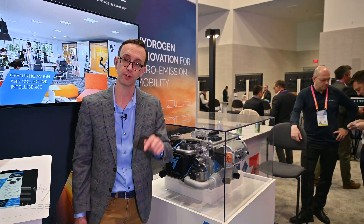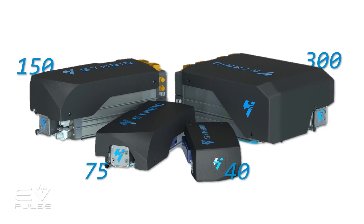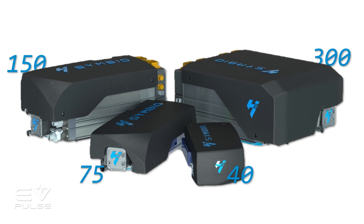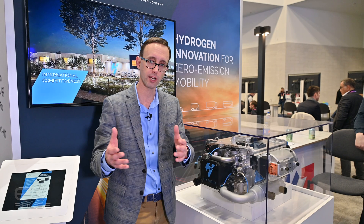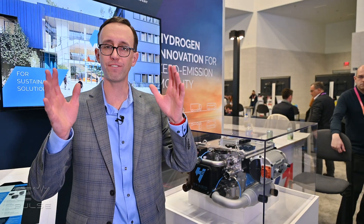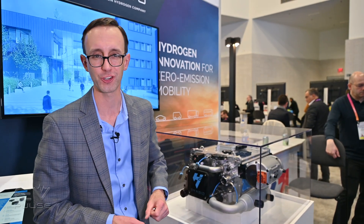This unit is slated to enter production this year, though the company also has a StackPak 150 and a StackPak 300 with 150 and 300 kilowatts of output respectively — those are expected to enter production next year. That is a very quick look at what Symbio is doing to green up our transportation future.